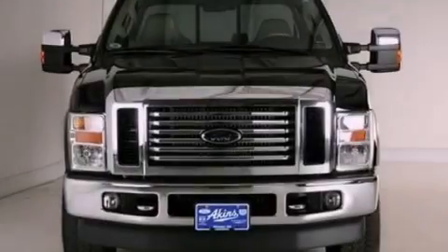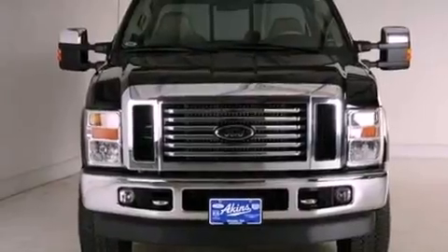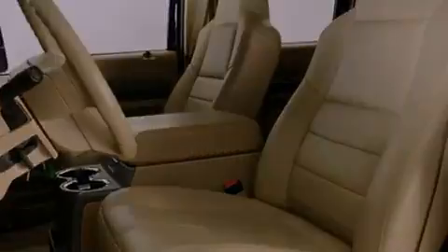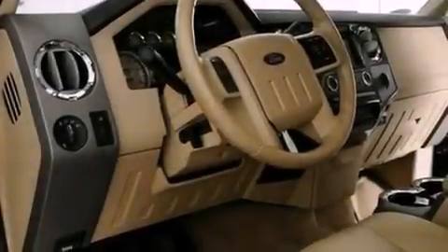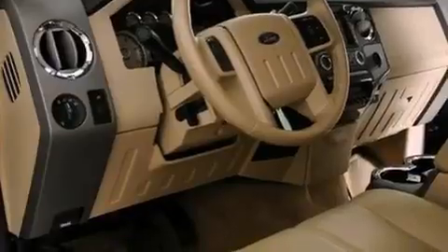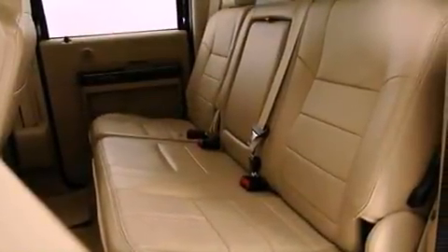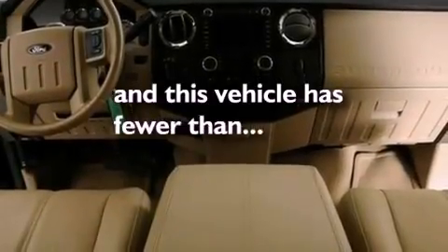All of the following features are included: a low tire pressure indicator, front and rear reading lights, a trailer hitch receiver, an engine immobilizer theft deterrent system, 12 volt power outlets, tinted glass, an anti-lock braking system, a passenger side airbag, door reinforcement beams, and this vehicle has fewer than 56,000 miles on the odometer.